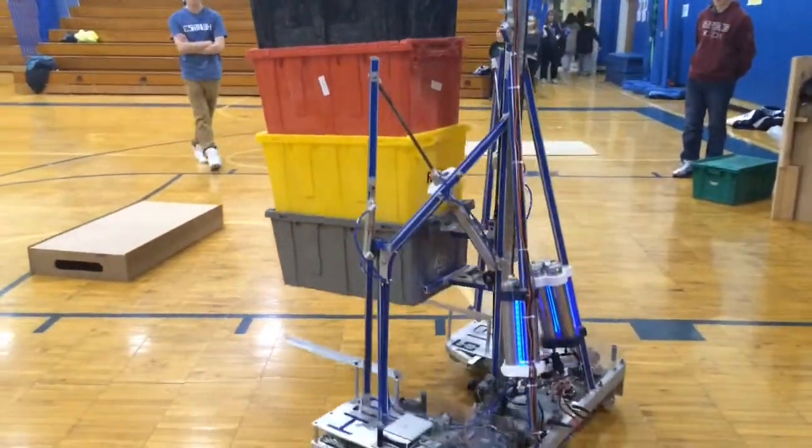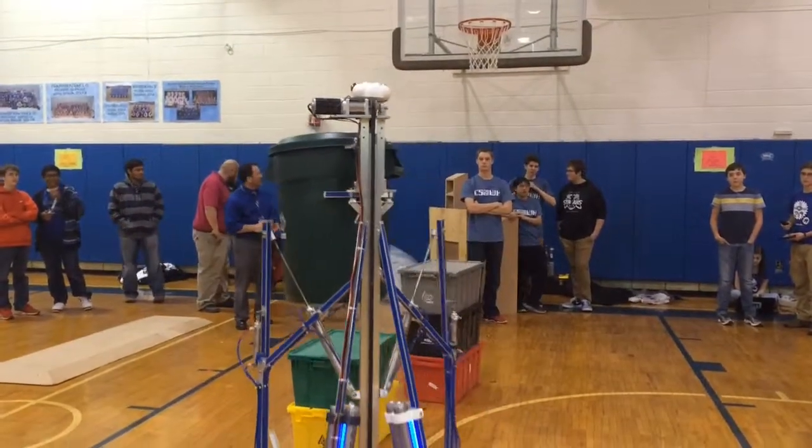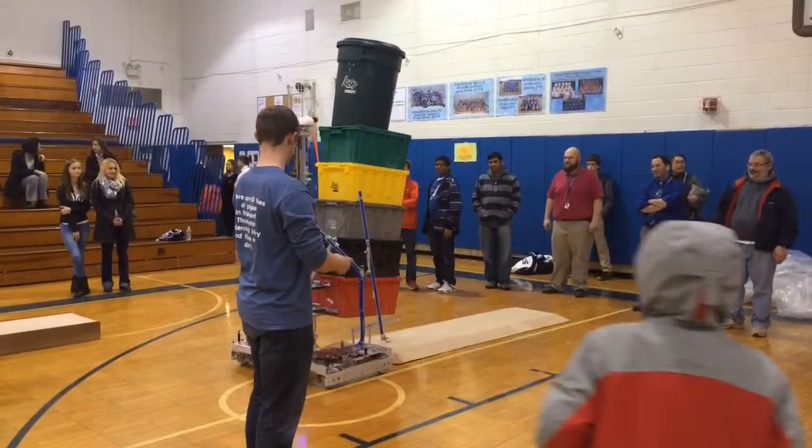FIRST Robotics is an international competition and kickoff was on January 4th this year. After the kickoff we retired to the shop and we all start throwing ideas around and start building.